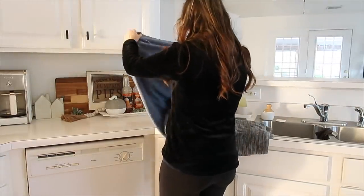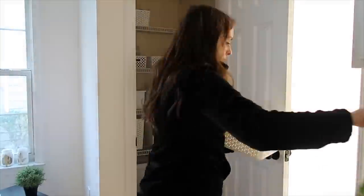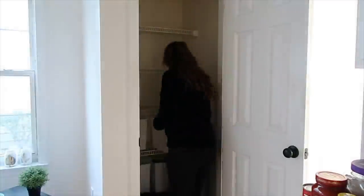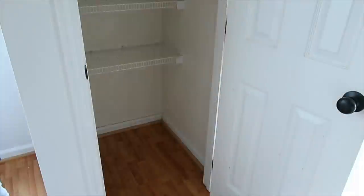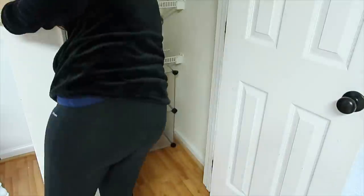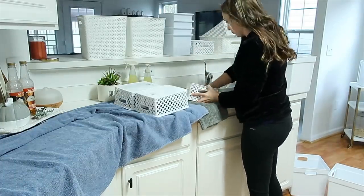I actually ended up waiting until a different day to tackle the pantry. First I emptied everything out, took everything out of all the bins, and wiped down the bottom of the pantry. Then I scrubbed out each bin with a scrub brush and dish soap — they really needed it; through the move and everything they just didn't get cleaned very well.